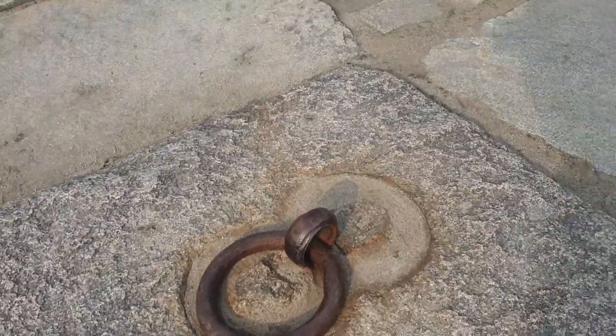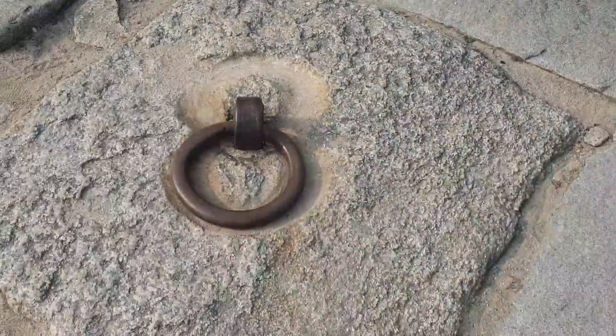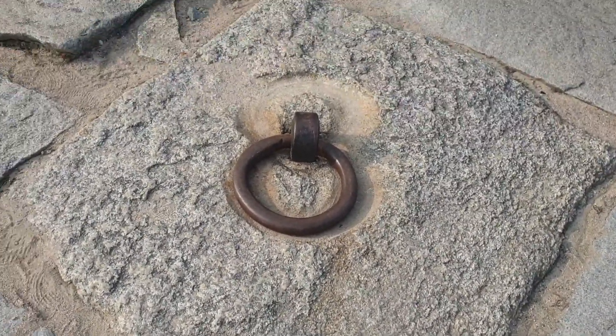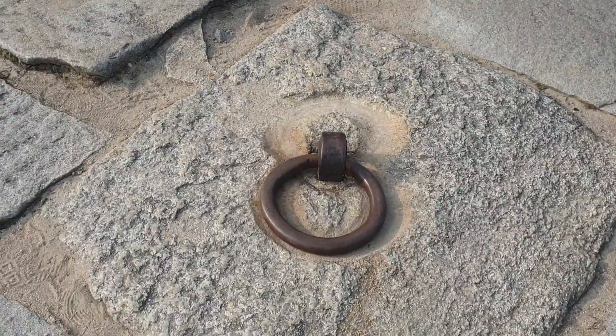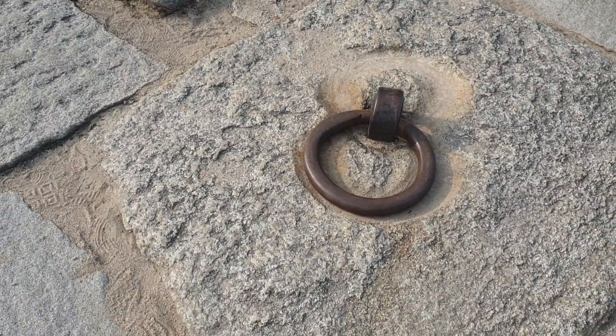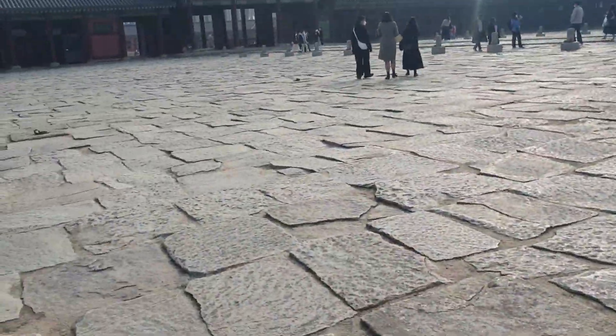Have you ever seen this kind of metal ring? This metal ring was used to set up tents when it was very hot or rainy. However, this was a little unfair to lower-ranking officers, because the tent only covered higher-ranking officers.